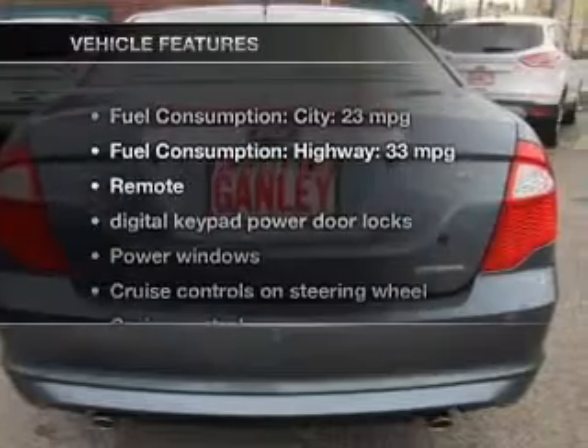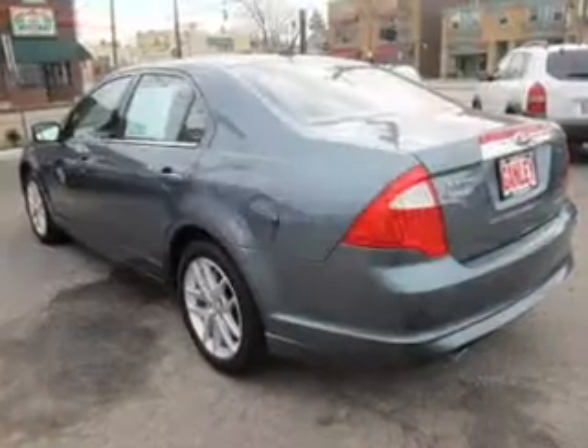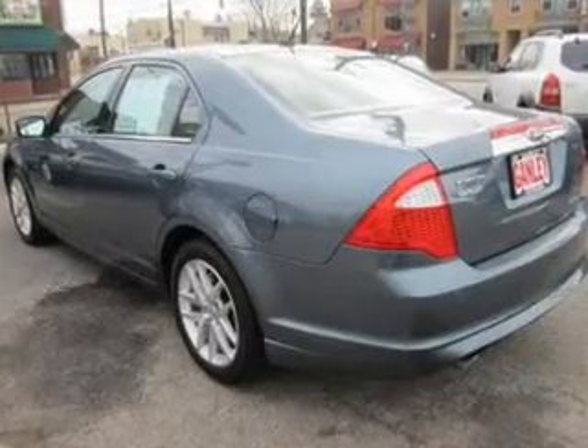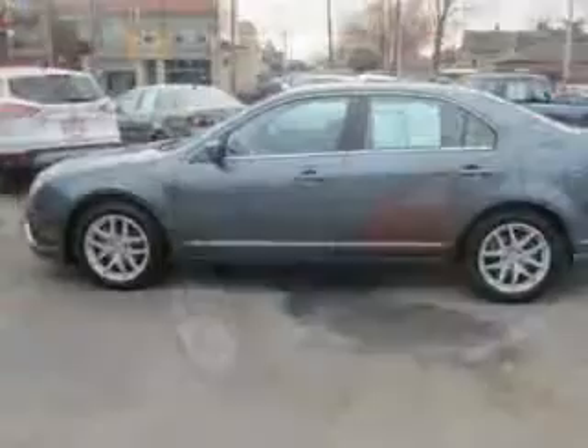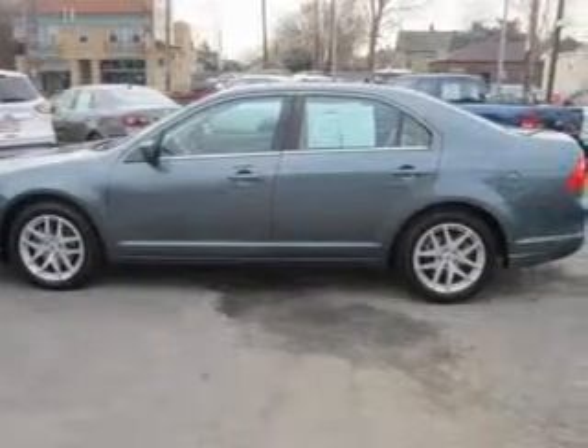And with these notable features, you won't want to miss out on the opportunity to own this amazing ride. Keyless entry, leather seats, power door locks, power windows, cruise control, Bluetooth wireless, and AM-FM stereo with a CD player.